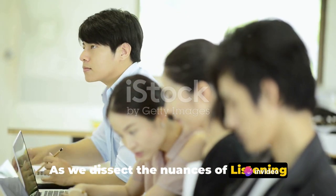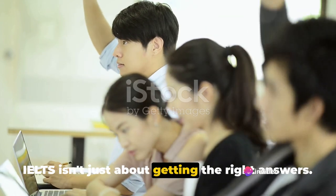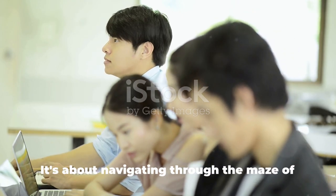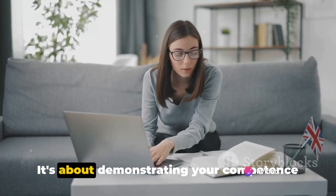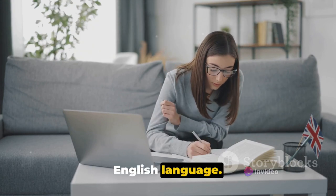As we dissect the nuances of Listening Test 1, it's important to remember that IELTS isn't just about getting the right answers. It's about understanding the questions, the context, and the underlying meaning. It's about navigating through the maze of accents, idioms, and cultural references. It's about demonstrating your competence in understanding — not just hearing — the English language.